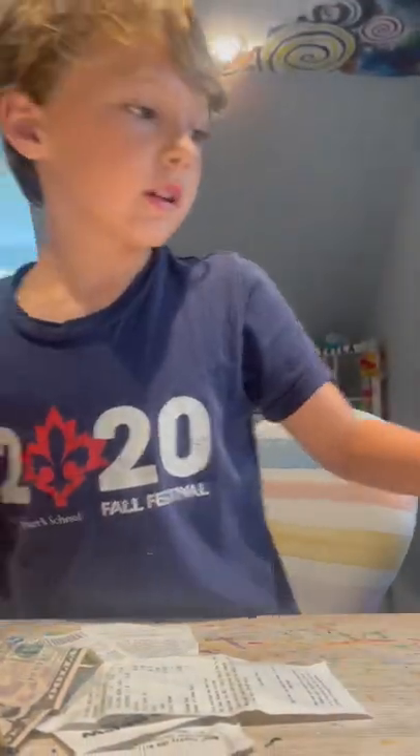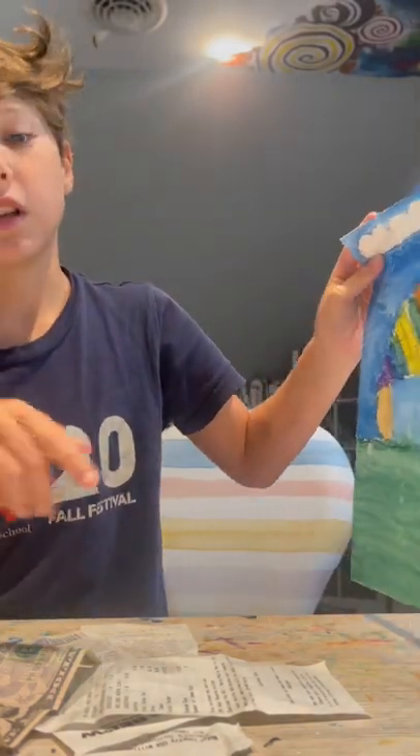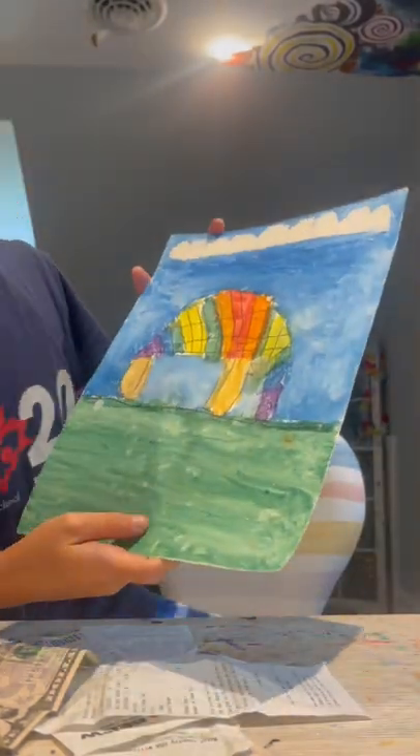Sorry guys. So we're doing a comparing my art to my sister's art. Hit that subscribe button and let's get into it. We only have 60 seconds, so let's go.